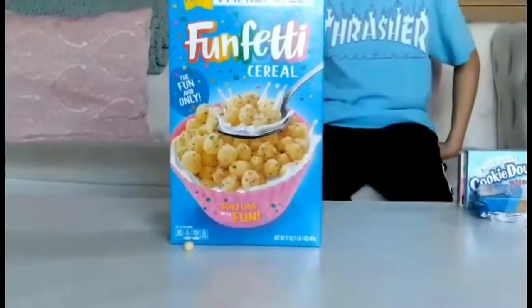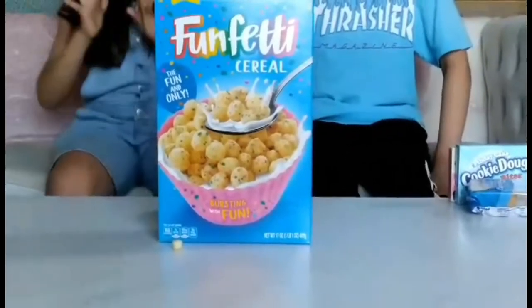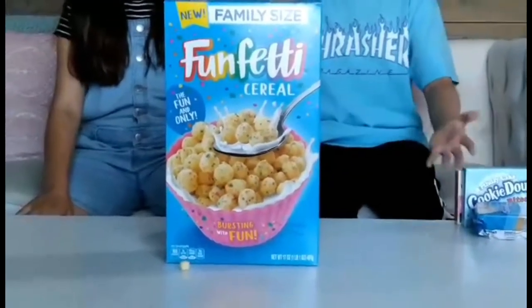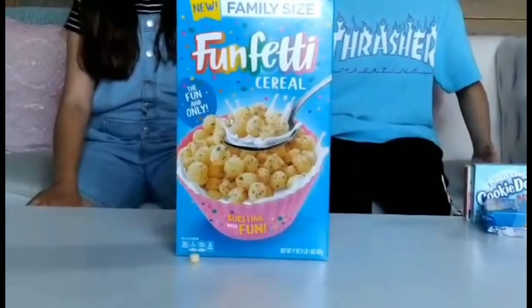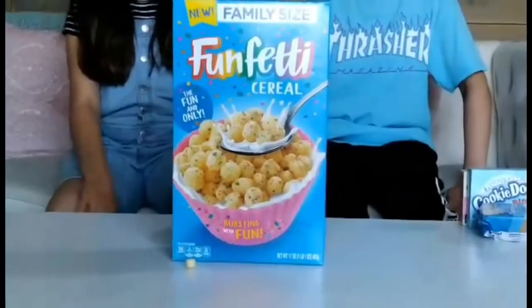Anyway guys, I think I'll wrap up this video. I hope you enjoyed our opinions on the candy and the cereal. We made this video just to let you know how they tasted and if you should buy them if you see them in stores. I hope you have a good day, bye!